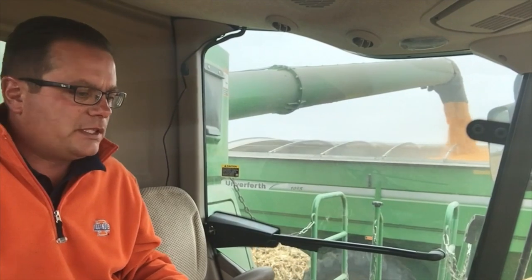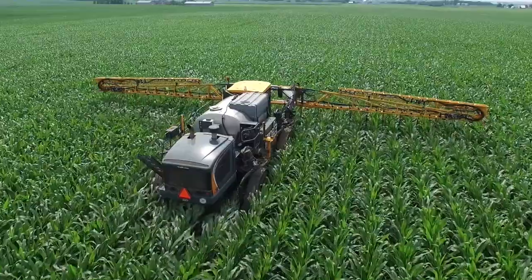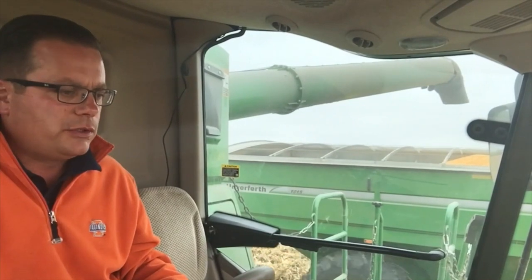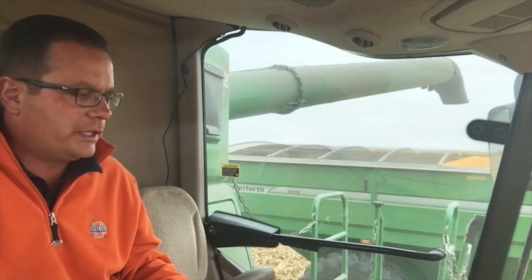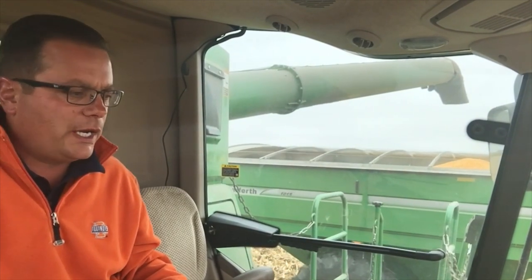One of the other things about this field is it did get a late application of a wide drop last summer, and we took the advantage of coming in late to add another 30 pounds to the rate we were going to use originally, to make up for some of the nitrogen we lost with 15 inches of rain.